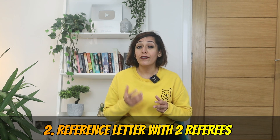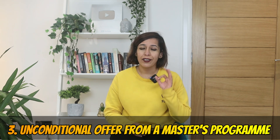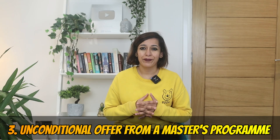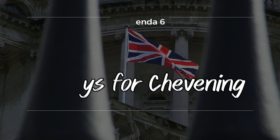Agenda five: List of required documents. Number one, educational documents like your bachelor's degree and transcript. Number two, two reference letters — your recommendation letters. Number three, an unconditional offer from a master's program.